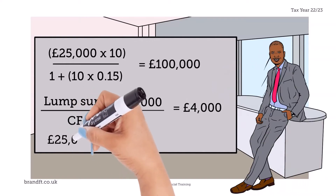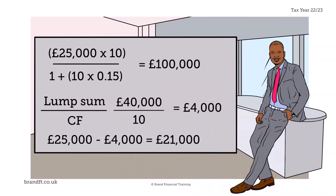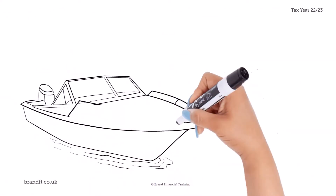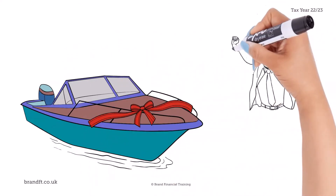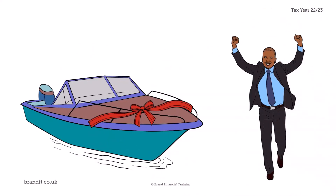So if we deduct £4,000 from Derek's pre-commutation pension of £25,000, this leaves £21,000. This means Derek can afford to buy his boat and still have a pension of £21,000, which is great news.